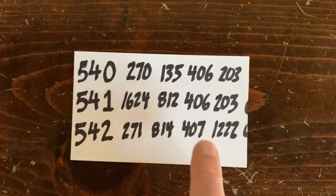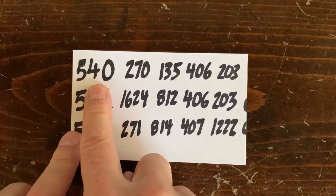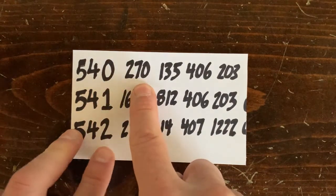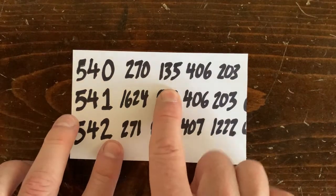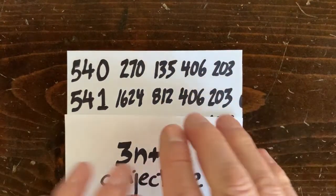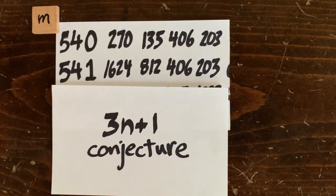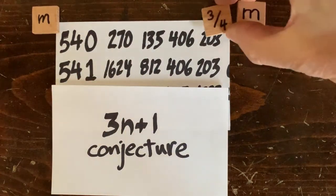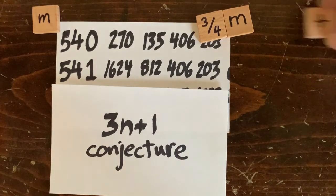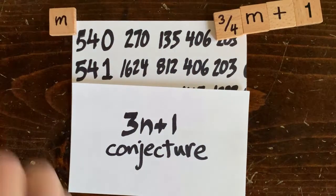So why is that? Every number has an operation sequence associated with it. For example, the operation sequence for 540 starts out: halve, because 540 is even, then cut it in half again, then multiply by 3 and add 1. Applying those operations to any number m, we get 3/4 m plus 1 after 3 steps. So we start with m, and three steps later we wind up with 3/4 m plus 1 — a number that's a little bit smaller.